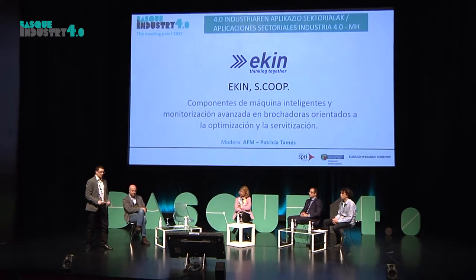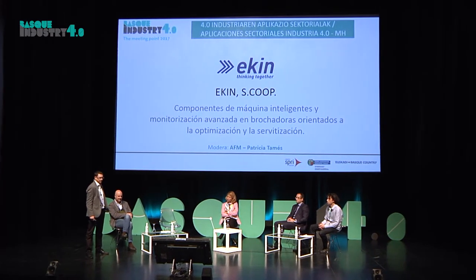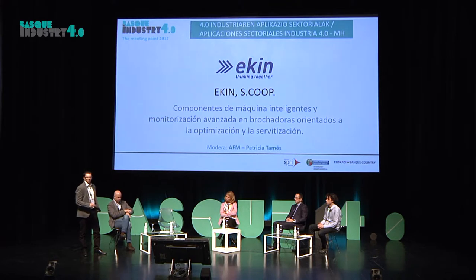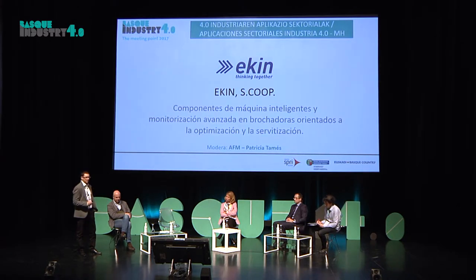It's an honor for me to be here representing my company, ECKIN. ECKIN is a cooperative, our company based in Amore Vieta, partner global, dando soluciones a nuestros clientes en soluciones de brochado y laminado para los sectores de automoción, aeronáutica y energía.